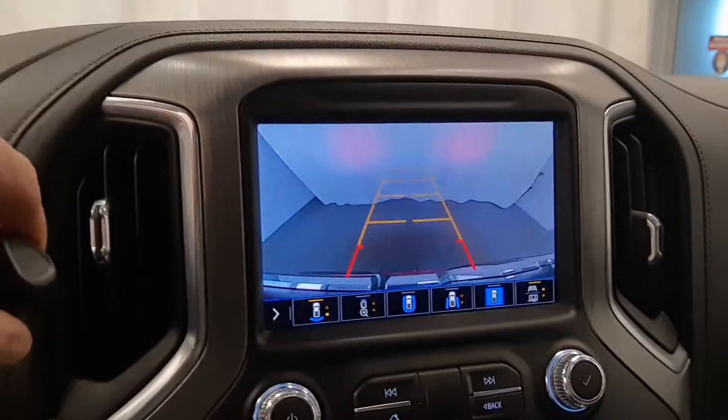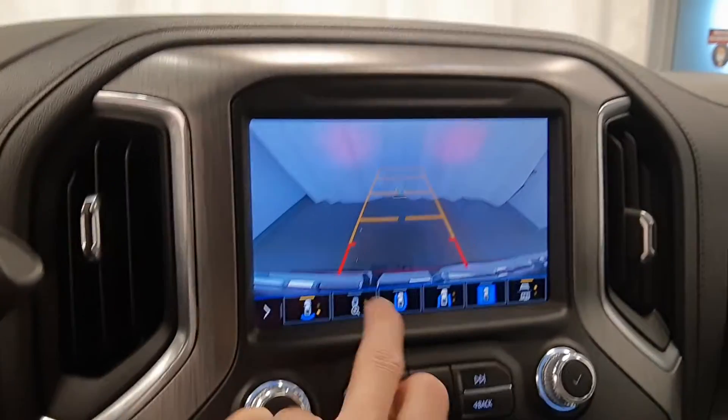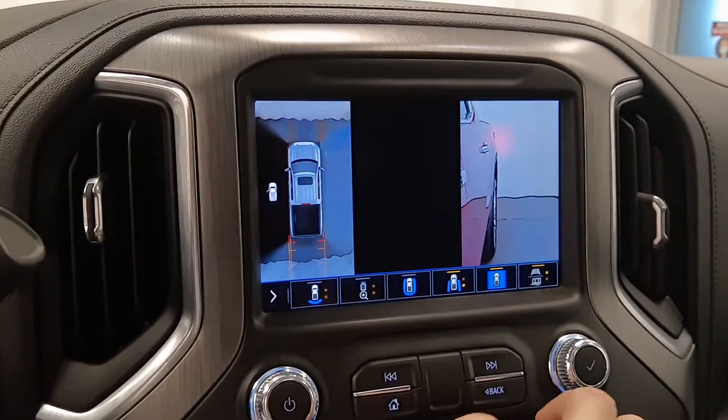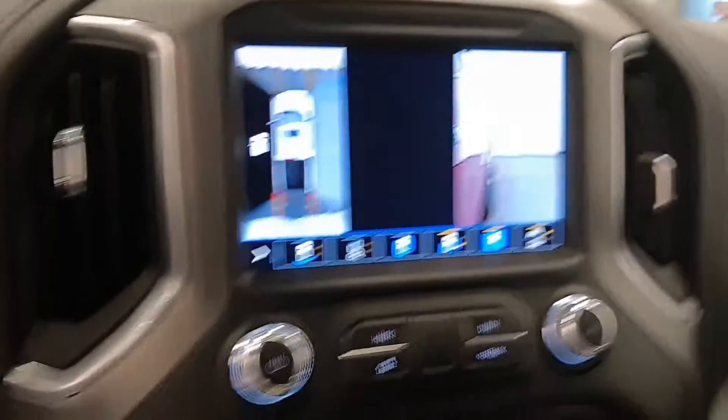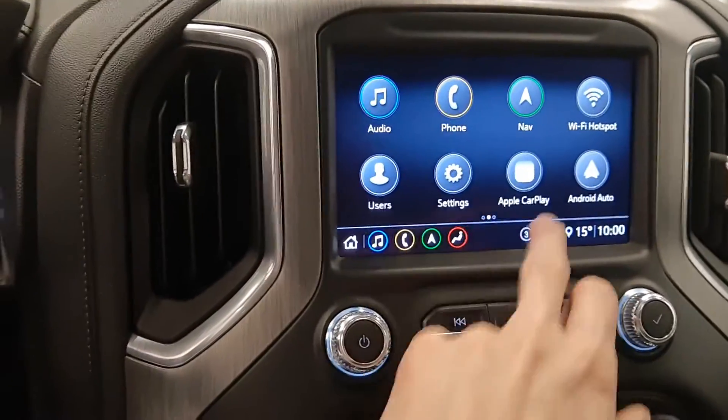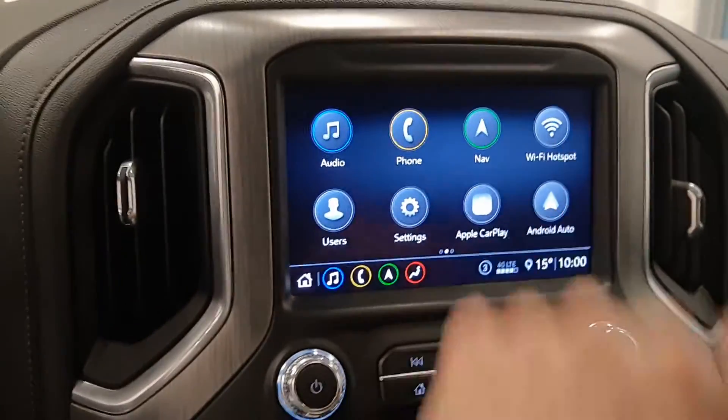It also has a rear backup camera with a few different views. A few more options: Apple CarPlay, Android Auto, Wi-Fi hotspot.